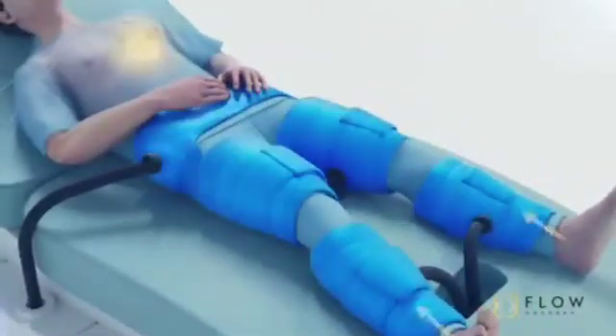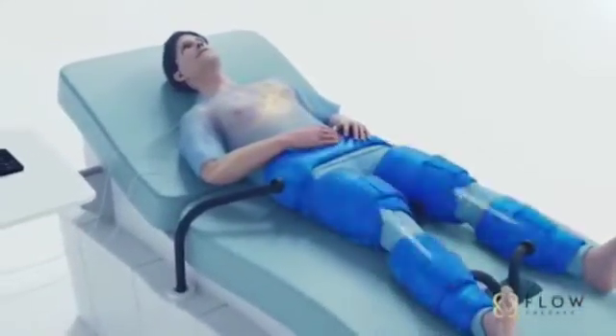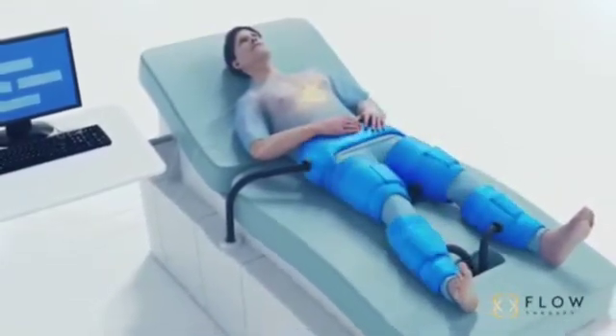EECP is timed to the patient's heartbeat. While the heart is at rest, the cuffs inflate in sequence from the calves to the thighs to the buttocks. Just before the next heartbeat, all the cuffs deflate simultaneously.